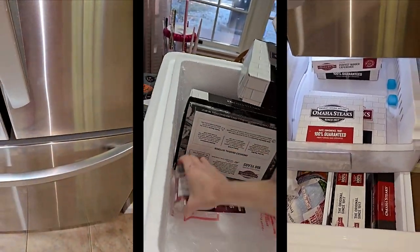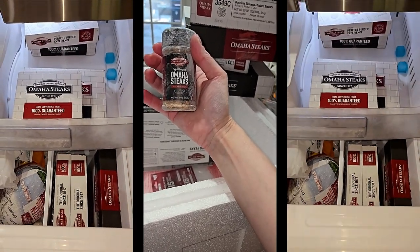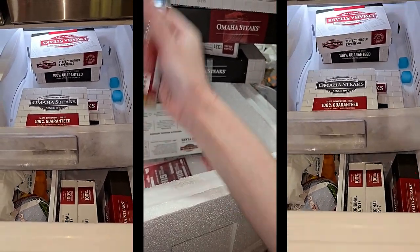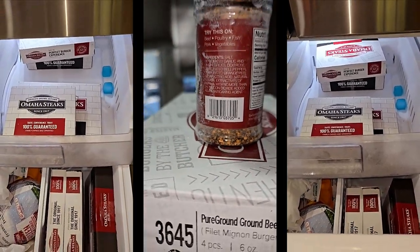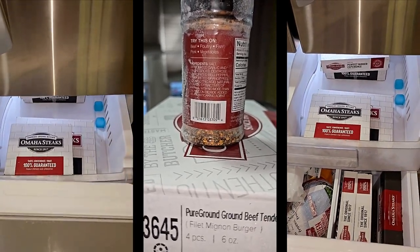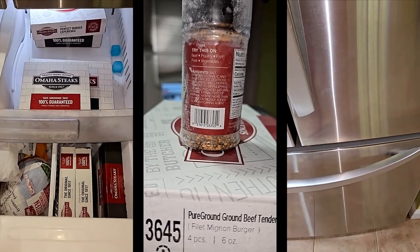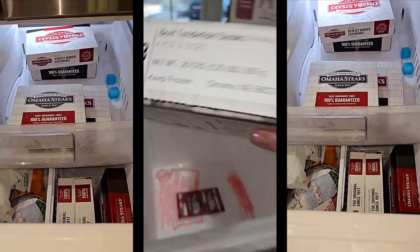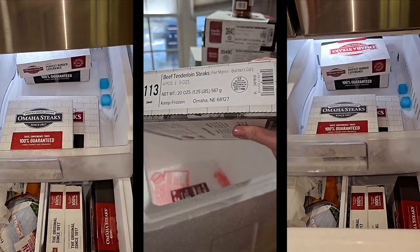We got a bottle of Omaha Steak seasoning — I haven't tried this before. It's good on beef, poultry, fish, pork, and vegetables. Ingredients include salt, garlic, onion, bell pepper, orange peel, and sugar — sounds like the steak seasoning I got from Walmart. Then the last box is beef tenderloin steaks, also known as filet mignon — four pieces, five ounces each.